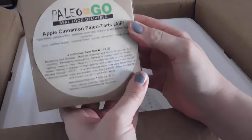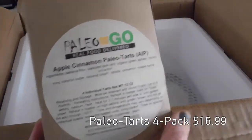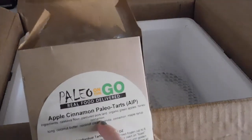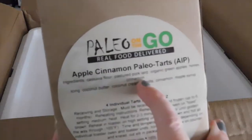These are the Pop-Tarts — the Apple Cinnamon Paleo Pop-Tarts. These are autoimmune protocol. Sweetened with maple syrup. Paleo Pop-Tarts — love it. Made with primarily cassava flour, and yes, even pork lard, because that's how Paleo on the Go rolls.